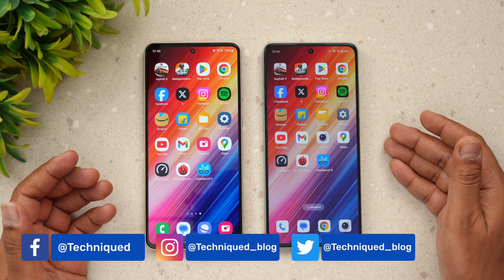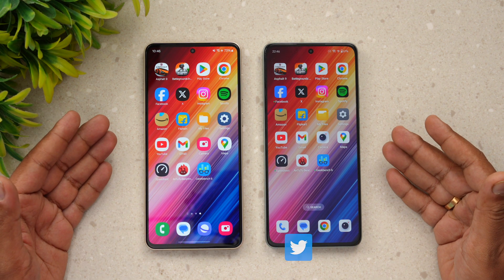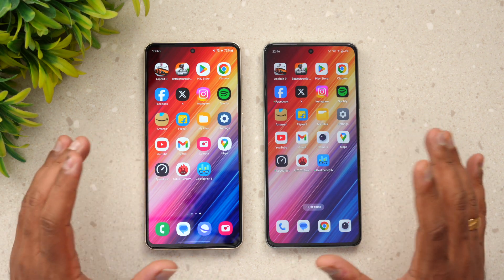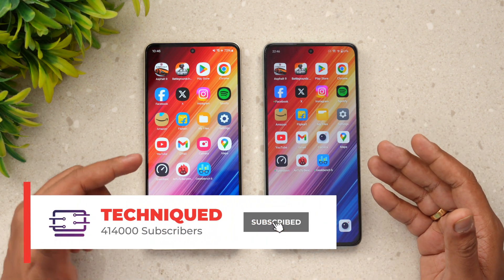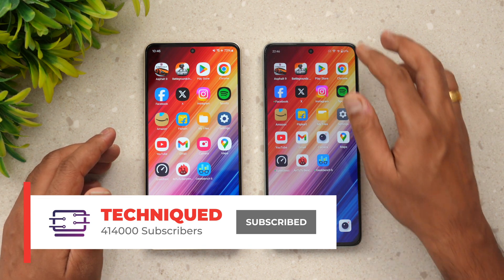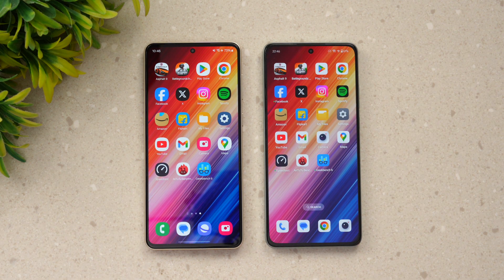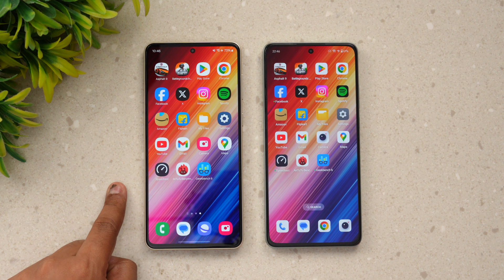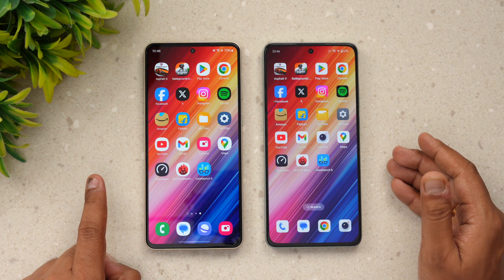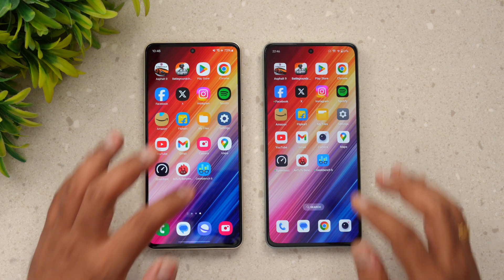We have the Snapdragon 7 Gen 1 and the Snapdragon 7 Gen 3 — two different versions of the processors. Both devices have Android 14 out of the box. One has One UI and the other has OxygenOS 14, so there are some differences and some similarities. We also have UFS 2.2 on one and UFS 3.1 on the other.